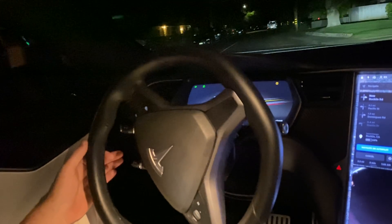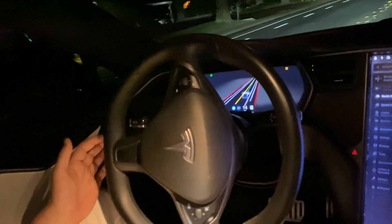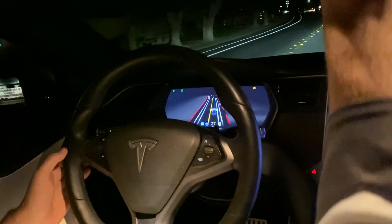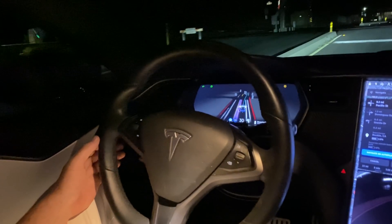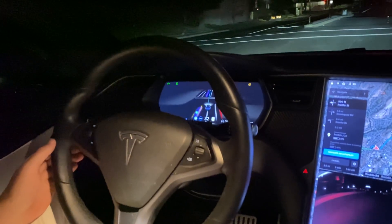Okay, it's taking it cautiously, but it did it on its own. No problem there with the train tracks — that was a breeze.